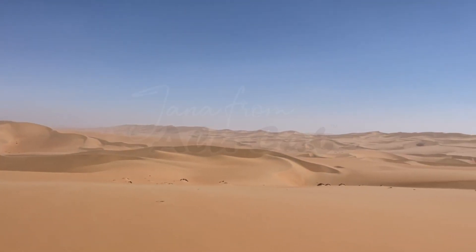So stay tuned for some ups and downs as well as some pretty epic scenery through the Namibian dunes and more.